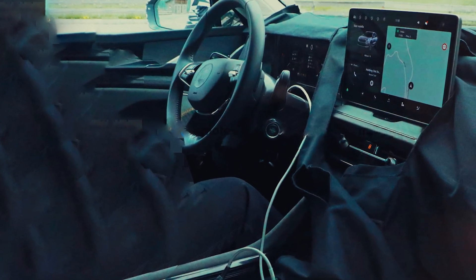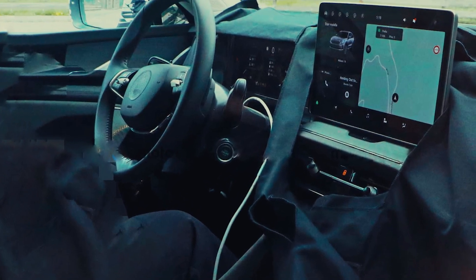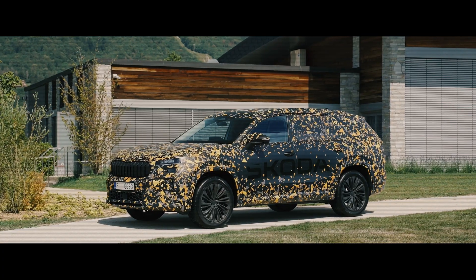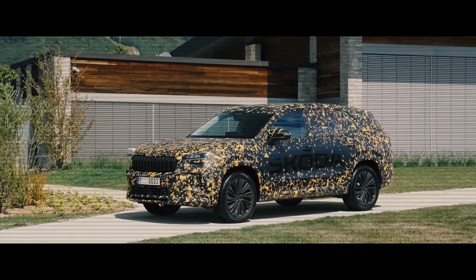The interior of the car will get an improved virtual dashboard and a large 12.9-inch touchscreen projection on the windshield. The car is more spacious inside, with 15 mm more space above the head in the back.